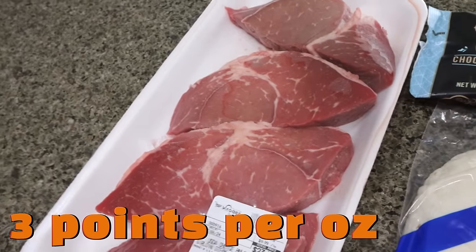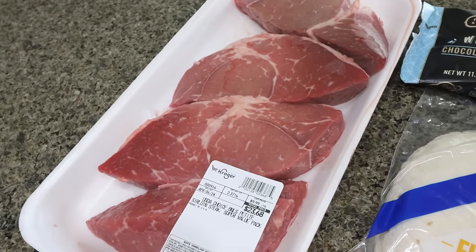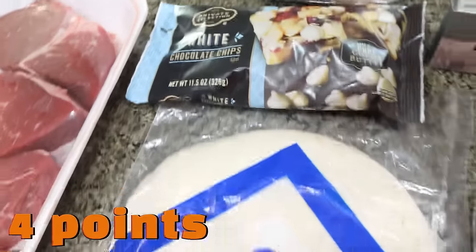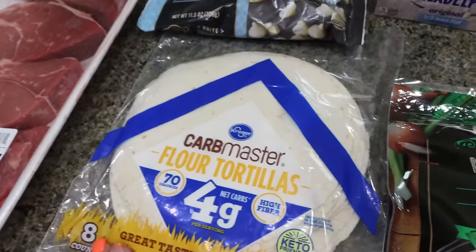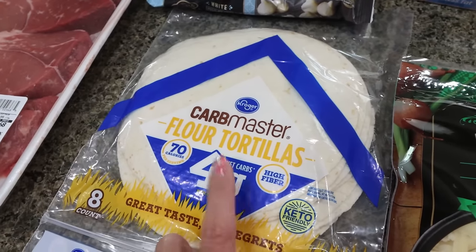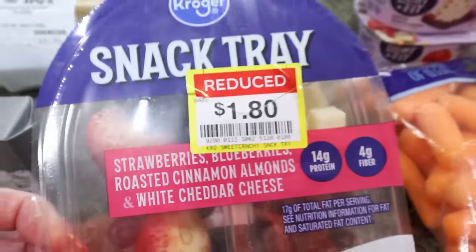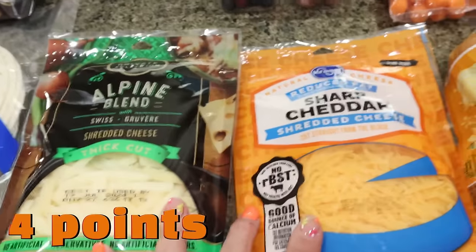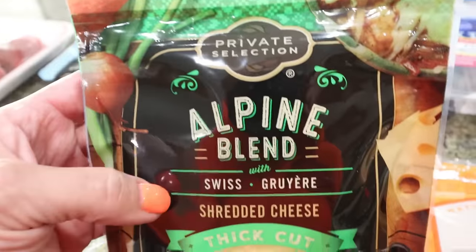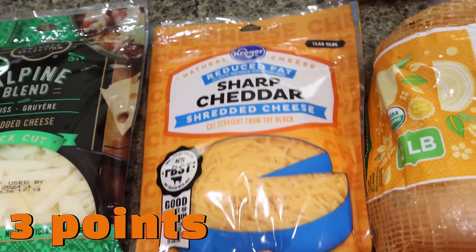I needed some petite sirloin — a lean cut of steak — for a sheet pan dinner coming up this week. I also picked up white chocolate chips for a recipe and some low carb tortillas. They were $6.99 or $7.99 at Sam's Club but I got them for $2.99 at Fry's — really glad I held out. I also needed one-third less fat cream cheese for a recipe. For Troy, I grabbed a little snack pack of strawberries, blueberries, almonds, and white cheddar cheese. Then a couple of bags of shredded cheese: an Alpine blend of Swiss and Gruyere, and light reduced-fat sharp cheddar.